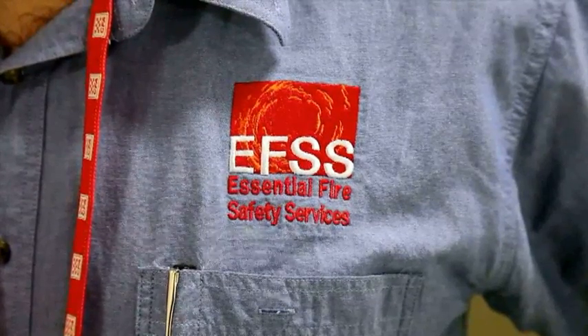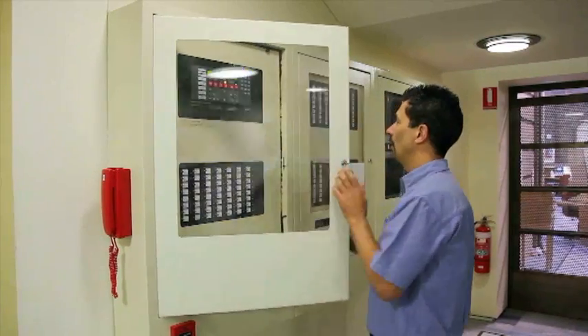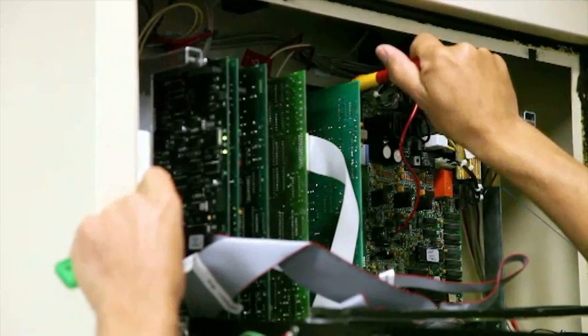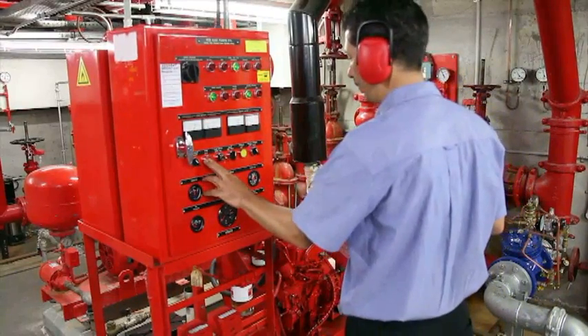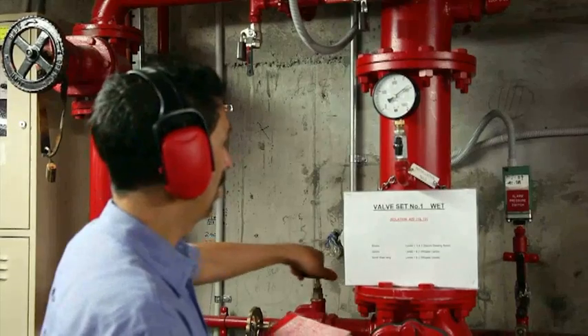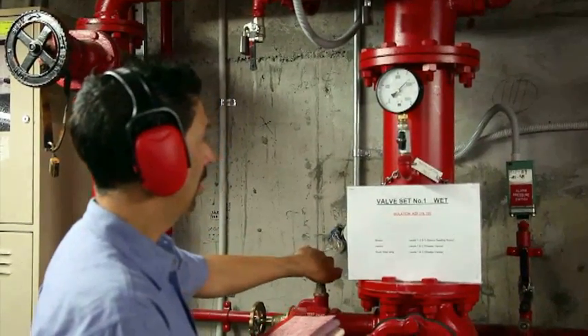In case of an emergency, be prepared with the team who have your frontline defence all sorted. Essential Fire Safety Services design, supply and install all manner of fire safety systems. Get inspections, testing and maintenance of any fire safety equipment already on site.